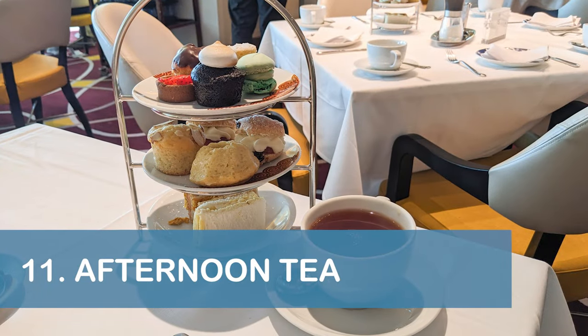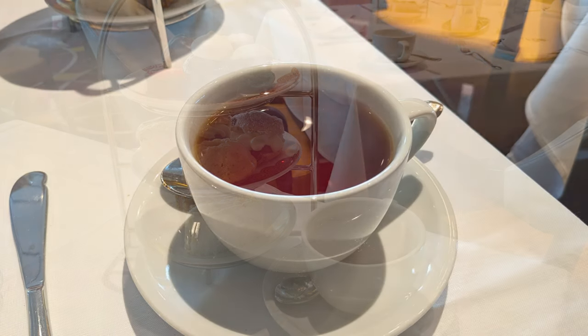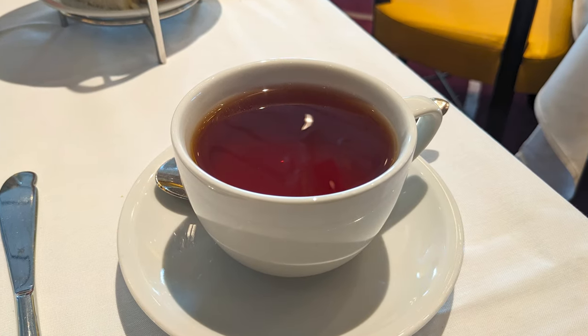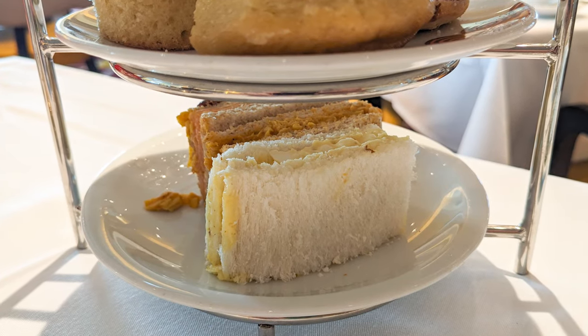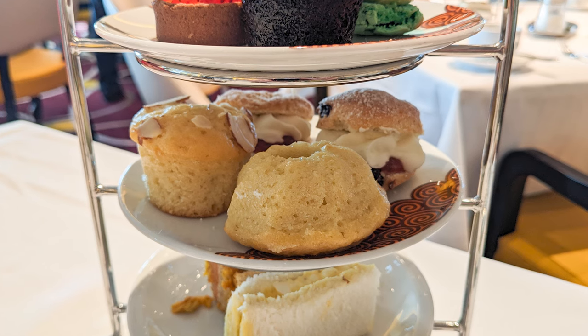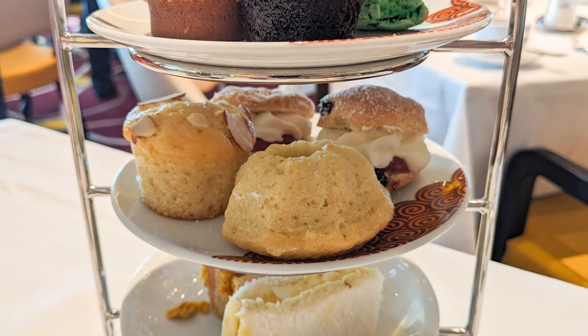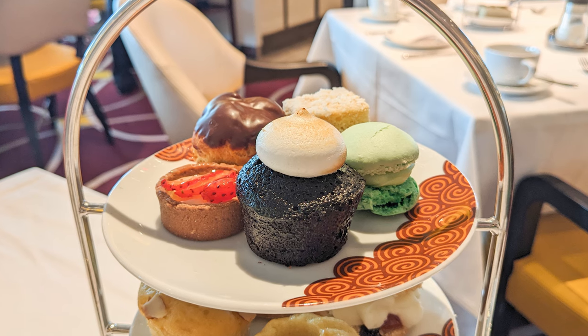Our eleventh tip is to enjoy the Nieuw Statendam's complimentary afternoon tea at least once during your cruise. Sandwiches, sweets, and tea were served in the dining room at 3pm on days at sea. During our cruise, we were able to choose between sitting at our own table or with other passengers.